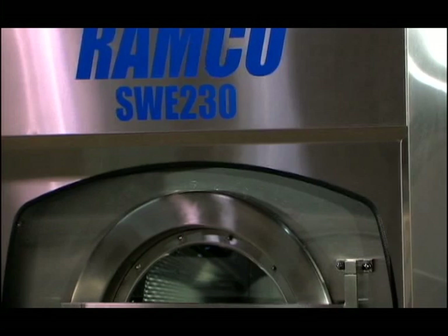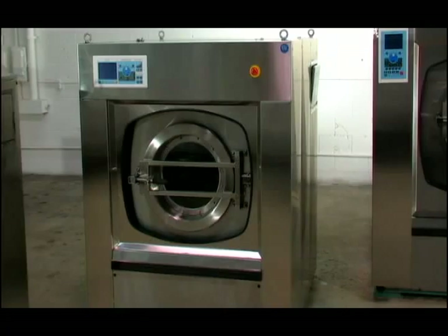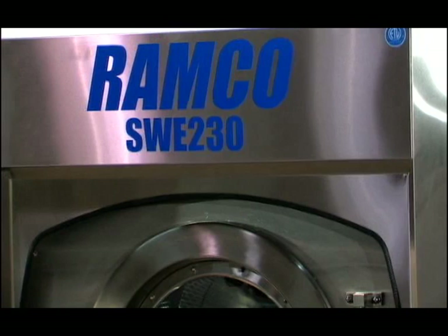Ramco washer extractors are available in various models. We feature the Ramco 450 tilting, 350 tilting, Ramco 230, and Ramco 230 tilting machines for capacities of 450, 350, and 230 pounds.